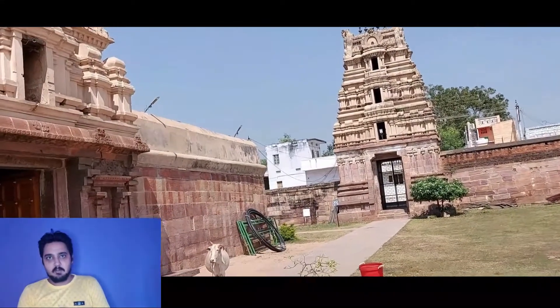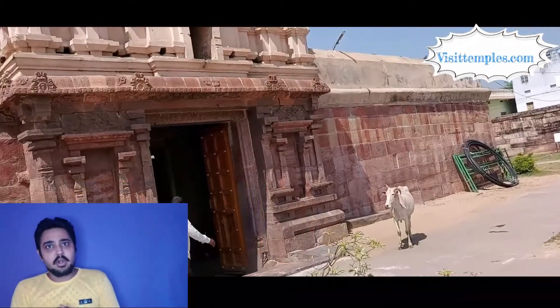The inscriptions in this temple reveal intricate details starting from the 11th century to the 17th century. The Cholas, Pandyas, Kakatiyas, and Vijayanagara kings all had a very big hand in building and renovating this temple.